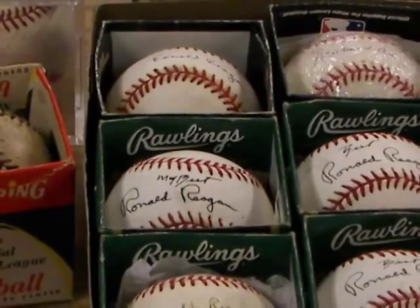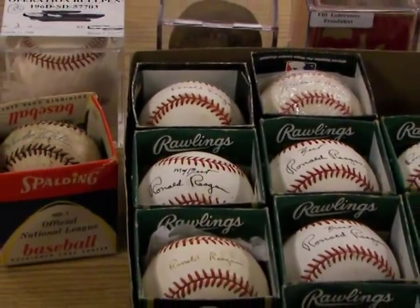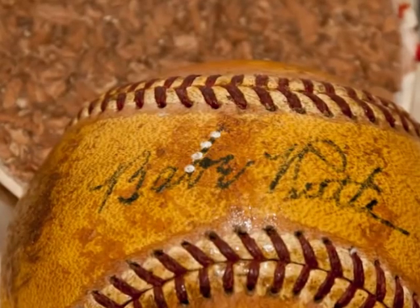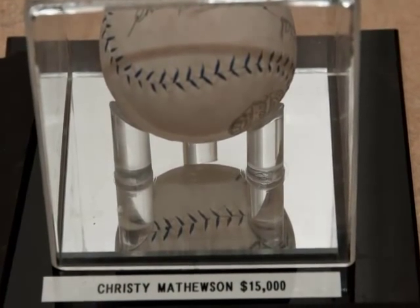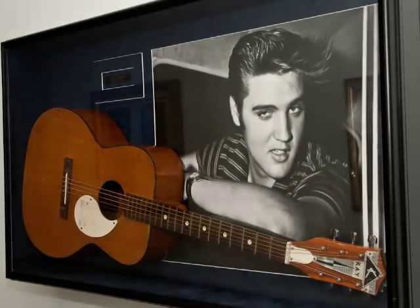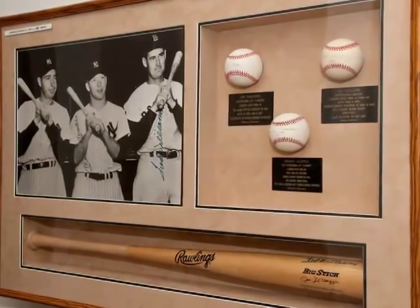Operation Bullpen was an investigation conducted by the FBI. It started in 1999 and ran through the 2005-2006 timeframe. During that time it involved the acquisition of fraudulent sports memorabilia, also fraudulent memorabilia from musicians, movie stars, and presidential items as well. This particular piece involved Joe DiMaggio, Mickey Mantle, and Ted Williams framed artifacts that contained fraudulent signatures.